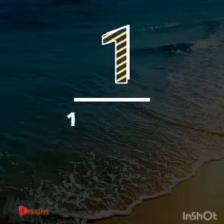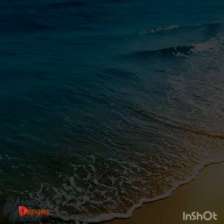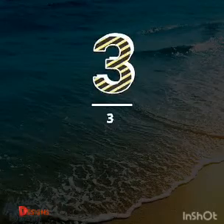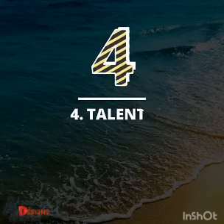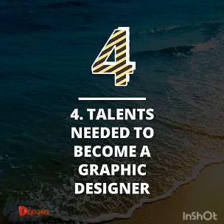The first thing will be the pros and cons of graphic design. Then the second one will be practical skills to be a graphic designer. Then the third will be psychological skills to be a graphic designer. Then the fourth will be the talent needed to become a graphic designer. Now let's take each of these features one after the other.